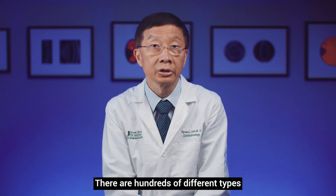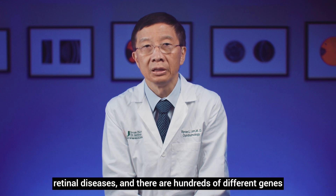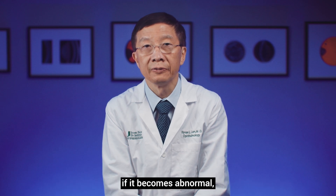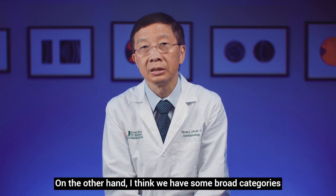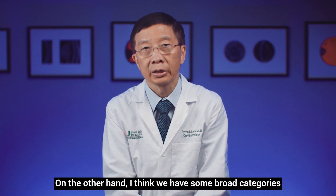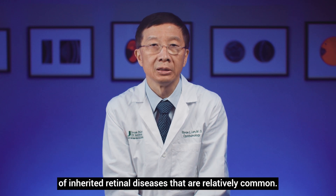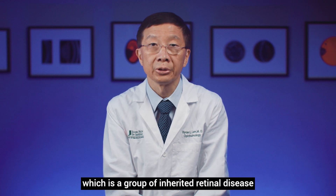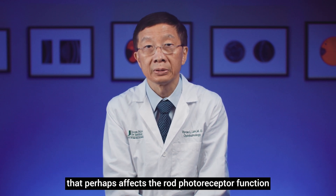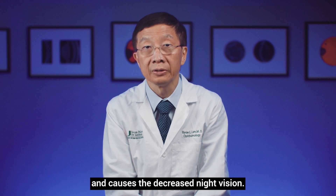There are hundreds of different types of inherited retinal diseases, and there are hundreds of different genes — just one of the genes, if it becomes abnormal, can cause inherited retinal disease. On the other hand, we have some broad categories of inherited retinal diseases that are relatively common. For example, retinitis pigmentosa, which is a group of inherited retinal diseases that affects rod photoreceptor function and causes decreased night vision.